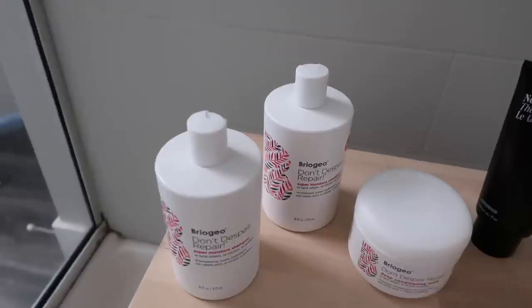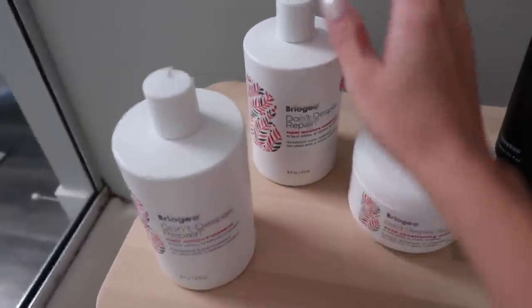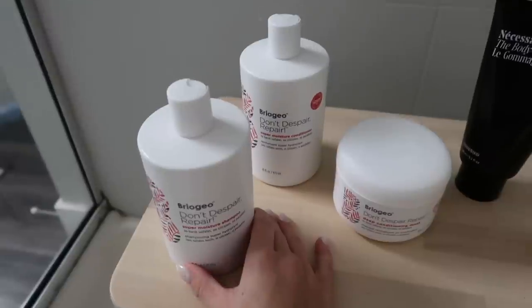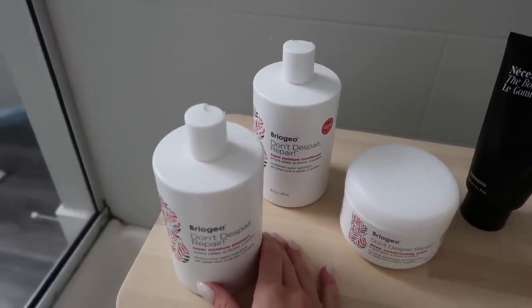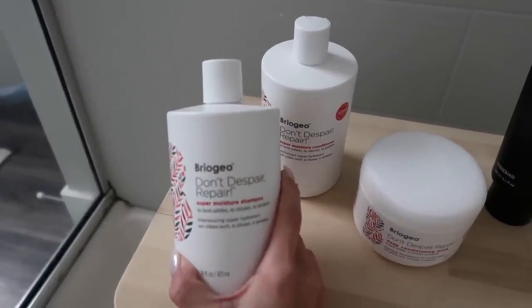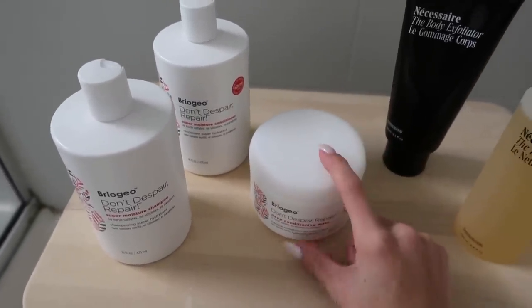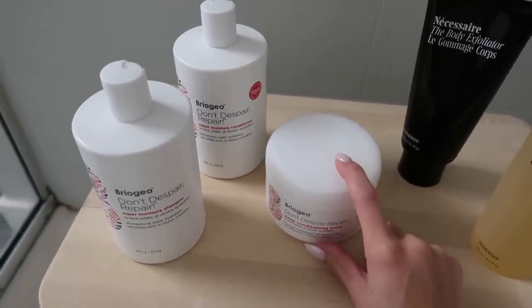I got the Abrigo super moisture shampoo and their conditioner. I've been needing new shampoo and conditioner and wanted something hydrating because my hair has been pretty dry since it's summertime — I've been swimming a lot and out in the sun. There are no harsh sulfates, silicones, or parabens, and it smells really good. I also got their deep conditioning mask — Lauren told me to buy it and says she loves it and uses it all the time.